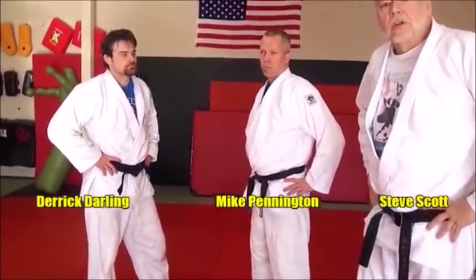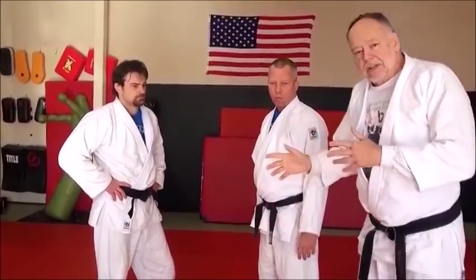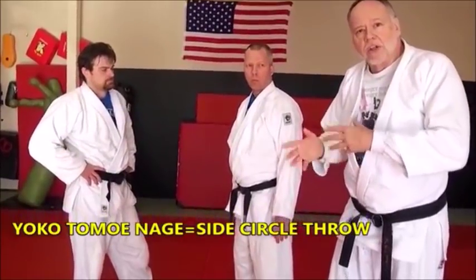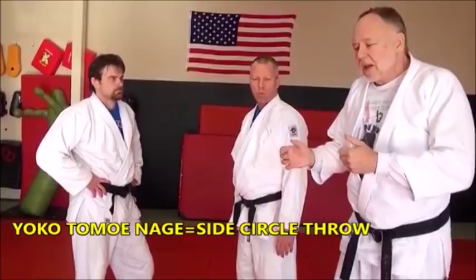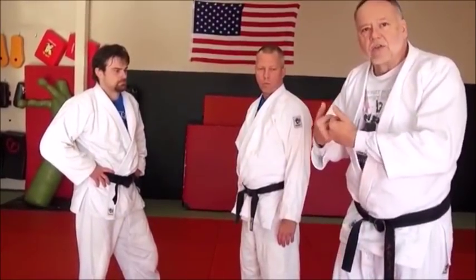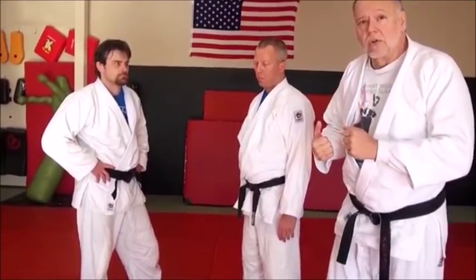We're going to look at Yoko Tomoanagi, or side Tomoanagi. In the early days when this throw became popular back in the 60s, it was also called Tobi Tomoanagi or skip-in style Tomoanagi, because of the different ways they did the setup. But as time went on and we saw more and more efficiency in this move, we saw it more to the side — that's why it's often called Yoko Tomoanagi these days. This is a very versatile throw in just about every bodyweight class, male or female, judo, sambo, whatever it may be.